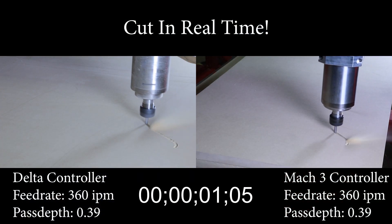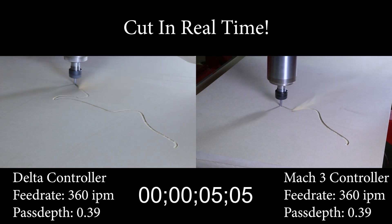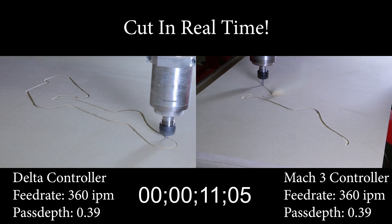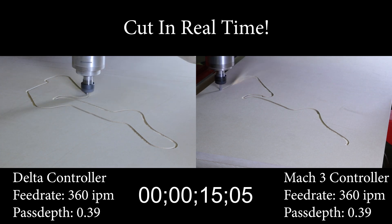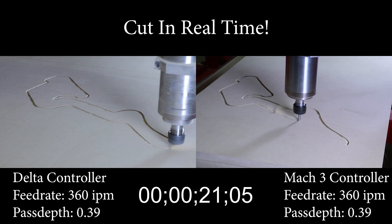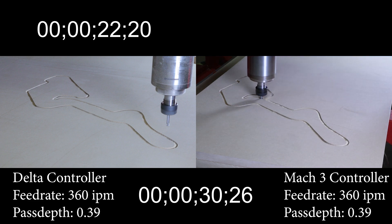Both machines are cutting with a ¼ inch compression end mill through ¾ inch MDF. The feed rate is 360 inches per minute, the spindle speed is 19,000 RPM, and they are cutting at .39 inches deep per pass. When we saw this comparison, we were so surprised about the time difference that we had to verify we were using the right G-code file and the right video clip. These are both real-time shots using the same program file.